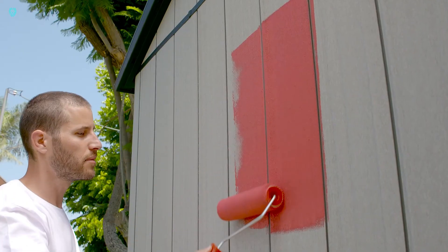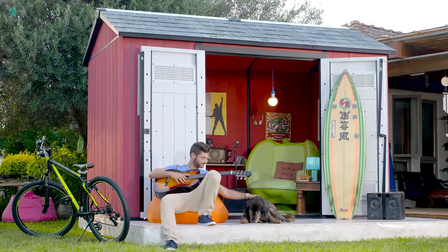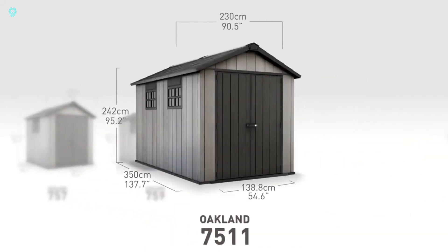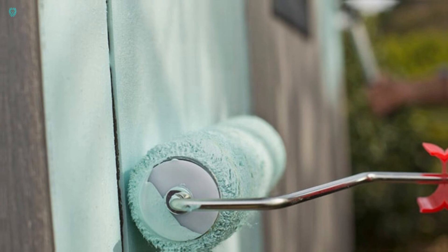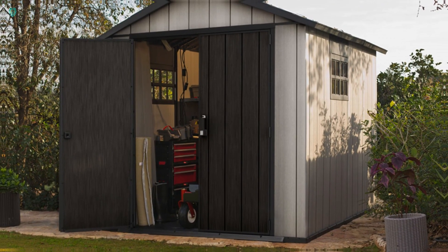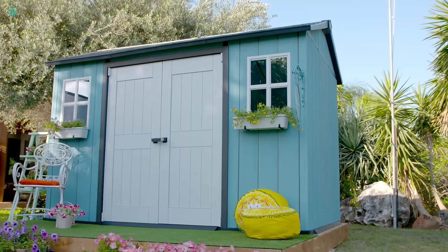Each model comes equipped with essential features, including windows for natural light, a hatch for easy access, a spacious entrance, and a ventilation system to keep your gardening tools dry and well-maintained. And if you're feeling creative, you can even spruce up the interior walls with a fresh coat of paint to suit your style. With the Oakland Storage Shed, get organized and protect your tools and equipment — available for just $1,600.